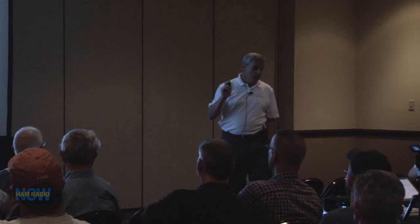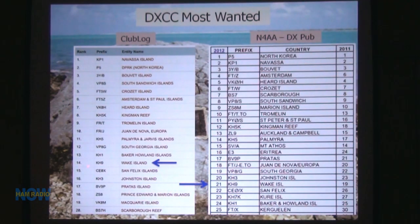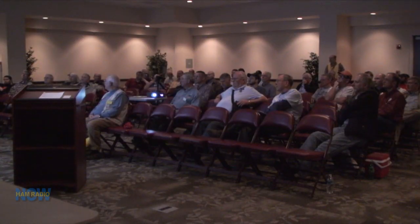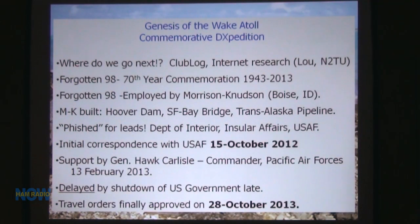One reason we went: we were number 14 worldwide in Club Log, which meant we were a really high priority. In Europe, we were number 4 or 5. So we were very wanted in Europe and parts of Asia. In Carl Smith's publication, we came out number 21. It was a fairly significant place to go.